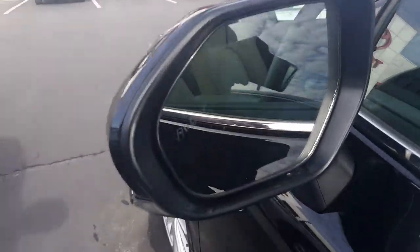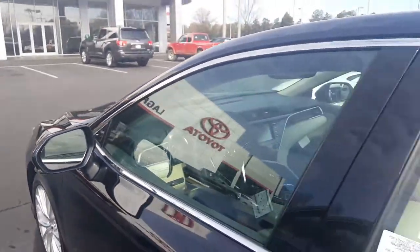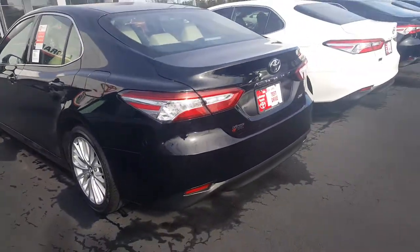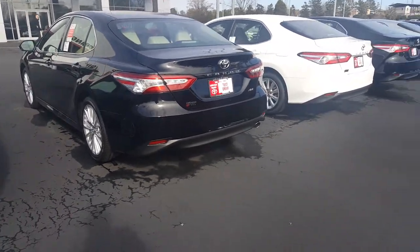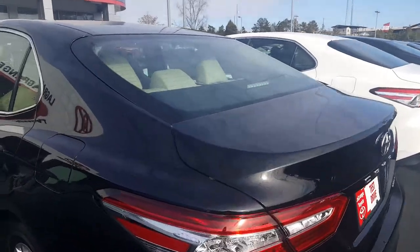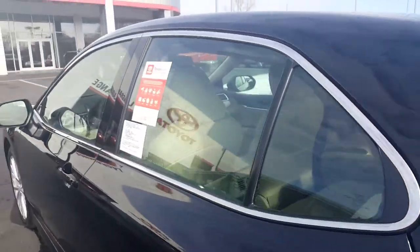This does have the blind spot monitoring — you can see right there in the mirror. Moving to the back, you get your rear parking sensors, rear cross-traffic alert. Obviously you have your backup camera, LED third brake light, and rear lights.